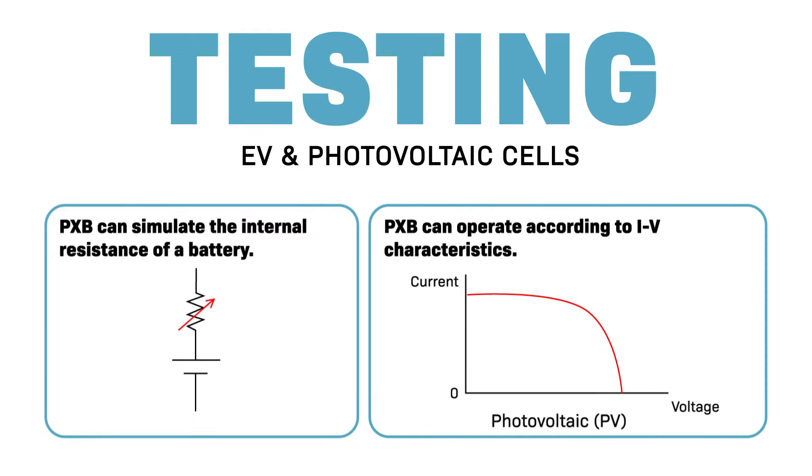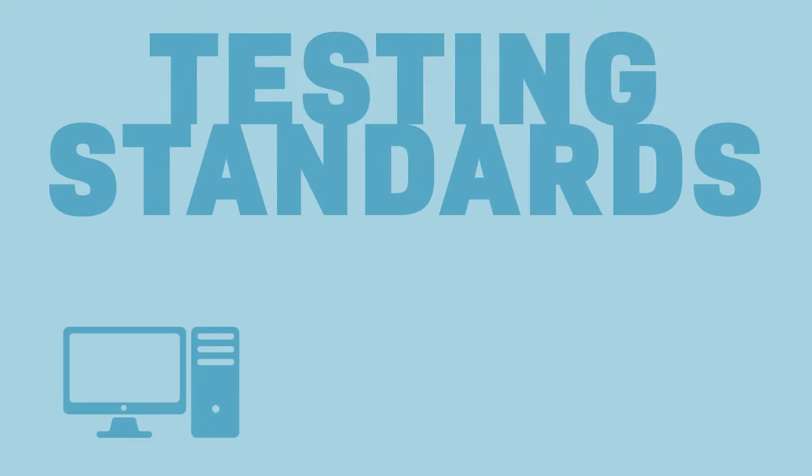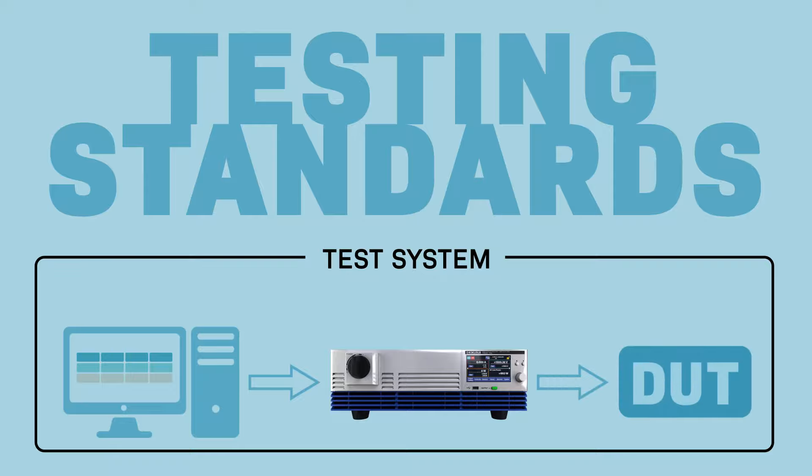All of these functions make the PXB series ideal as a battery emulator for EV testing. The PXB series is also used for standards testing for EMC, airborne equipment, high voltage components and more.